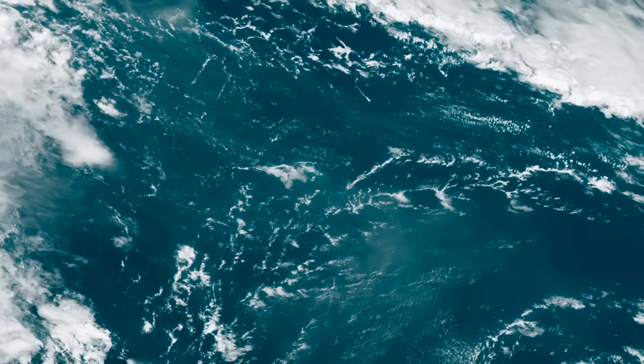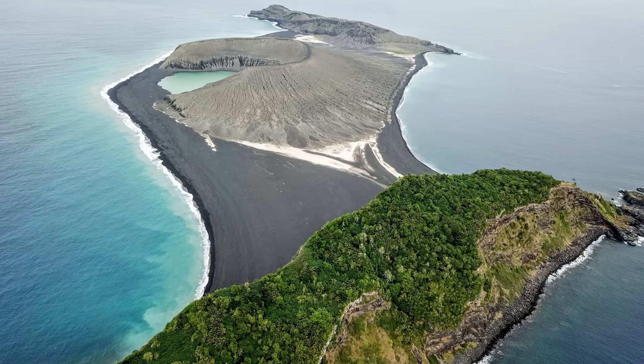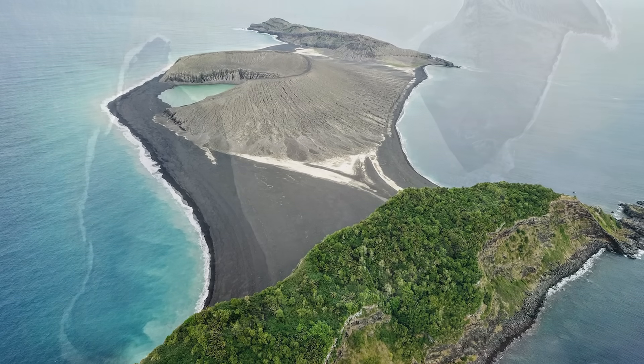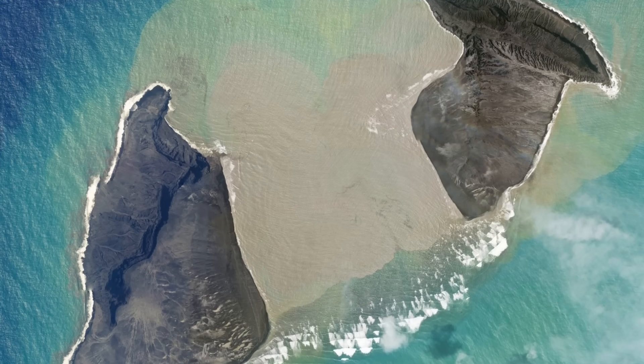However, the force of the January 15th eruption has absolutely decimated the island. What was one stretch of land only last year is now two separate islands again, with the caldera disappearing back below sea level.